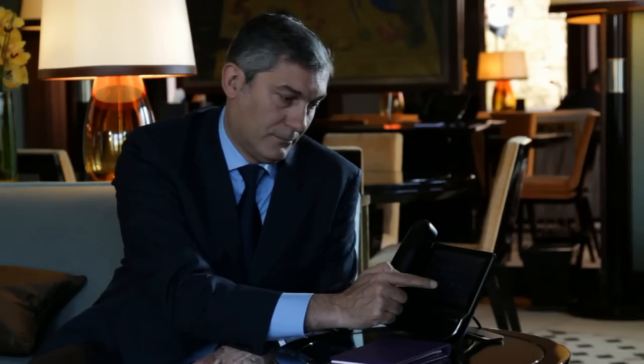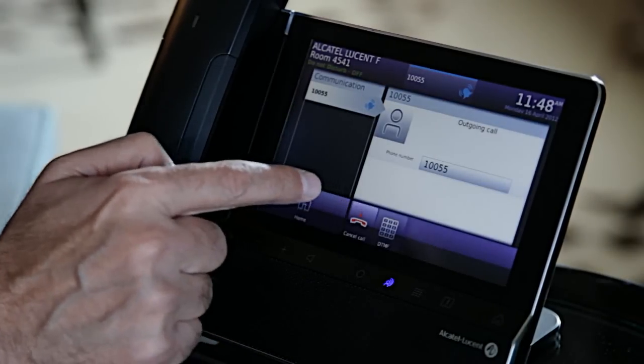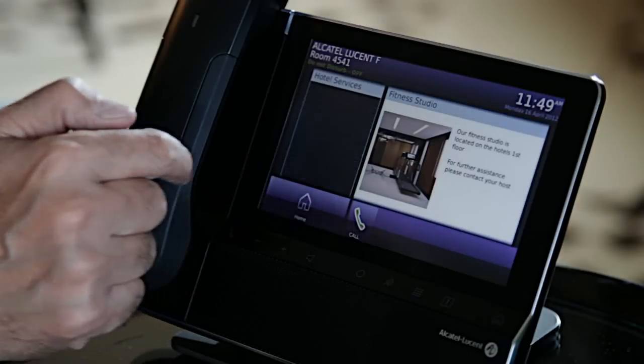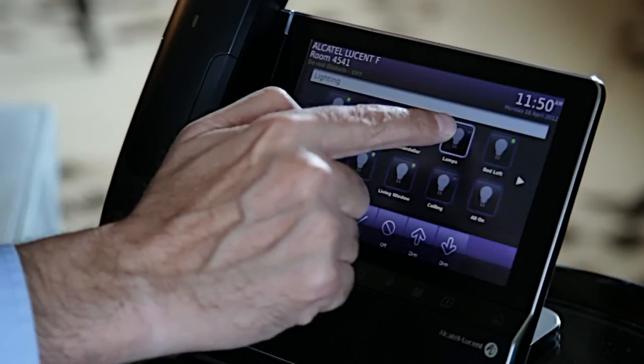We wanted to make sure that the screens were very simple and easy to use. We also had other touch devices in the room that weren't part of the telephone package and we wanted to make them all look and feel like they were one product. Alcatel-Lucent were excellent in allowing us to work with them to design icons, screens and colours so that it had that single look and feel throughout our entire product. Alcatel-Lucent enabled us to put together a very good comprehensive package that enabled our customer to control their room from the handset.